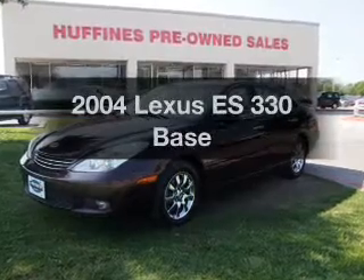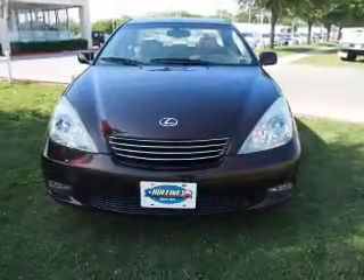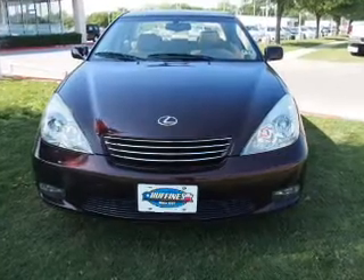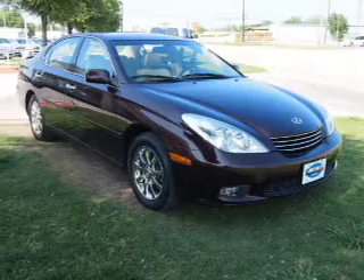Check out this 2004 Lexus ES330. This is the set of wheels you've been looking for, with a reliable six-cylinder engine. The powertrain includes front-wheel drive, driven by a five-speed automatic transmission.